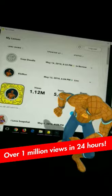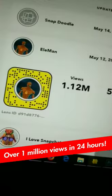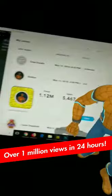Whoa, look at this guys! Our Spider-Man L-Man lens got over 1 million views in 24 hours - that's awesome! The lens that you guys helped me create is finally alive. Swipe up to get this lens, tap through it and you will get the different designs.